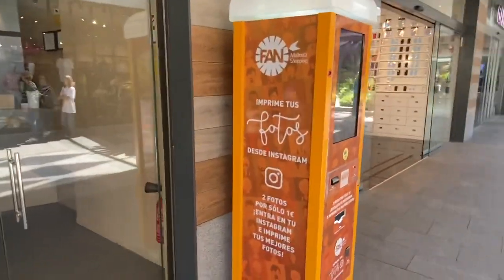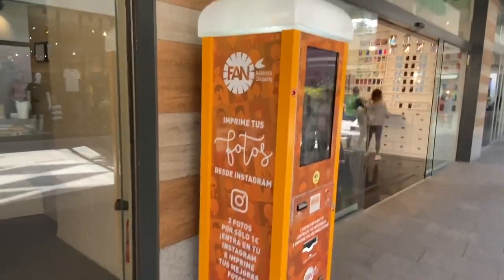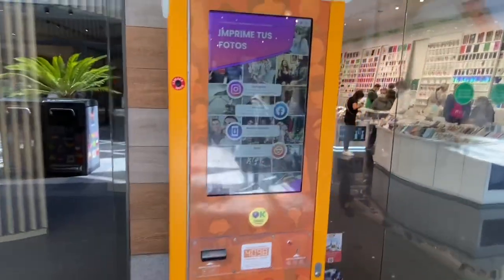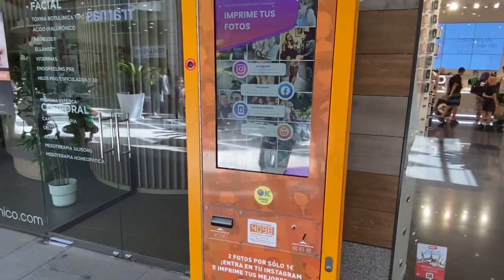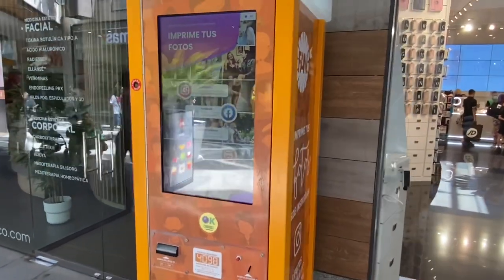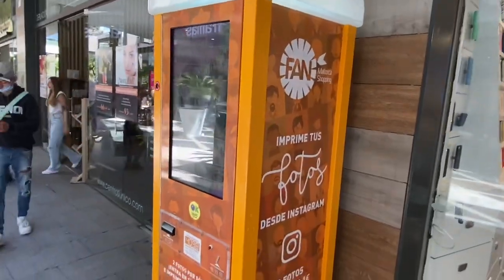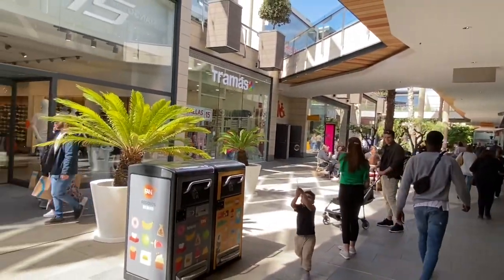Now this is something I've only ever seen here — I've never seen one anywhere else. You put your money in and you can put it straight onto your Instagram, Facebook or whatever. You can take photos and stand next to somebody famous and pretend you met them. I think it's a bit cheating really, but it's a bit of fun. Lovely and busy in here for a Tuesday afternoon.